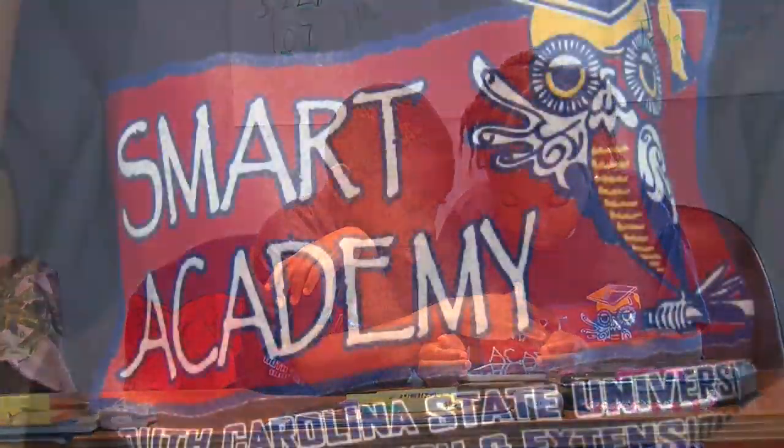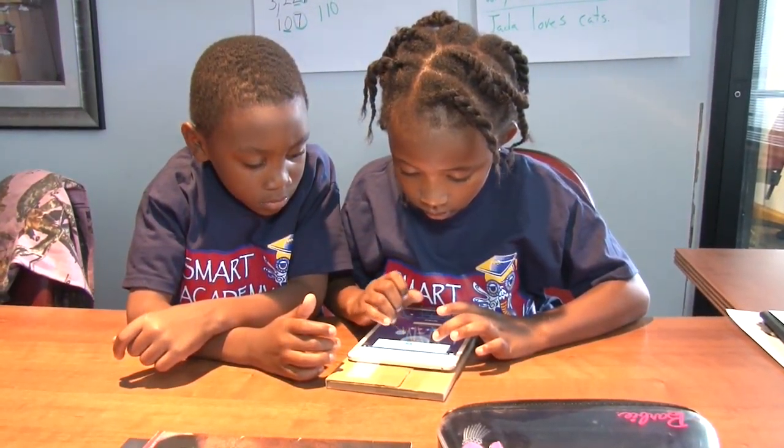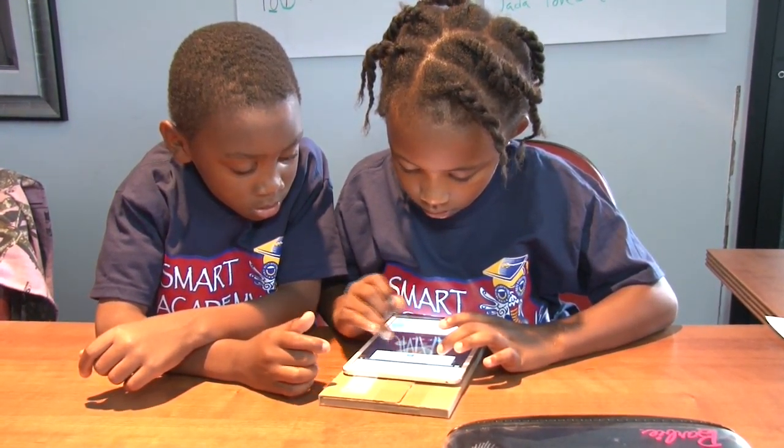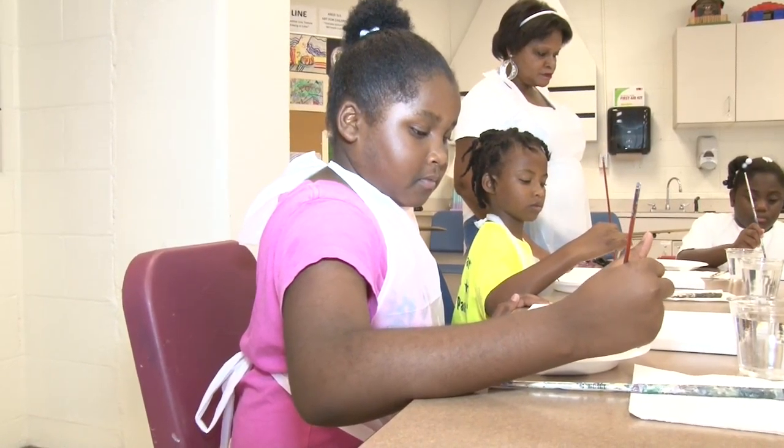It's really fun because everybody's so excited about winning and doing things, and Kahoot is like a little video game for us. You should really go to Smart Academy because this is the best camp in the world.